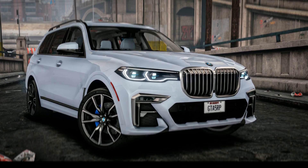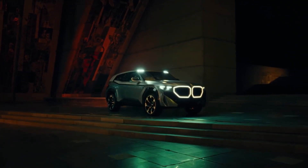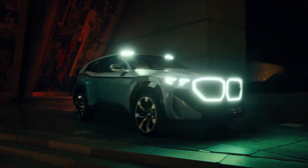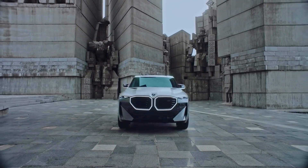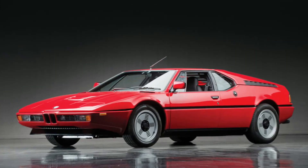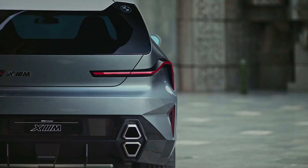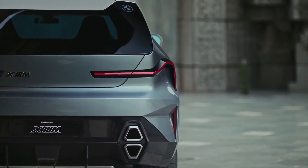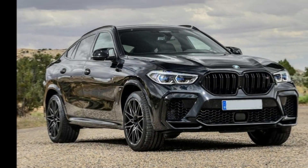Derived from the BMW X7, it is functionally an X8 if you follow BMW's usual naming system, which assigns even-numbered titles to the more rakish, coupe-style variants of its SUVs. The XM, on the other hand, will be offered entirely as an M vehicle, making it the first and only BMW to do so since the iconic M1 supercar of 1978. It receives totally bespoke styling, drivetrain hardware, and technology to further justify its creation and placement, and it deviates significantly from the model on which it is based in terms of styling than the X4 and X6.